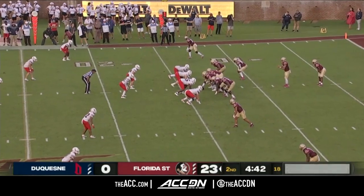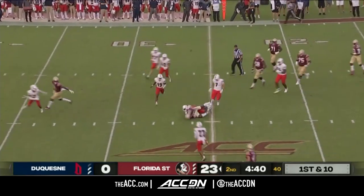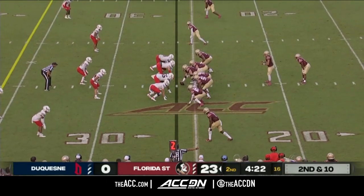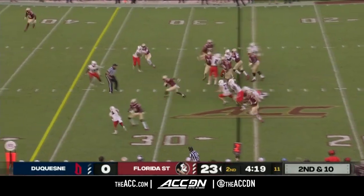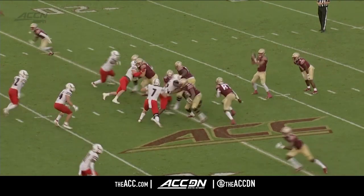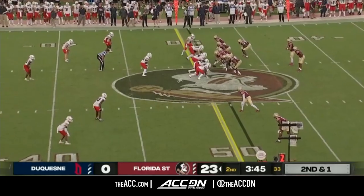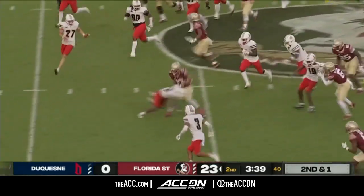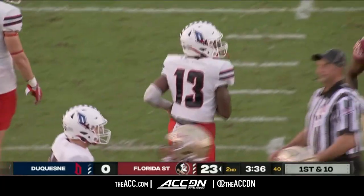Trey Benson and Lawrence Toafili have had pretty nice games too. Treshawn Ward — what a nice start to his season, 69 yards already. This one is complete over the middle — first down FSU as Kentron Portier and Garnett hauls it in. Second down and ten for Jordan Travis, who's been dialed in to start this season. Toafili puts his foot in the ground and has a first down FSU. Travis keeps it, finds a seam, and the quarterback is wrestled down — another first down for the Noles.